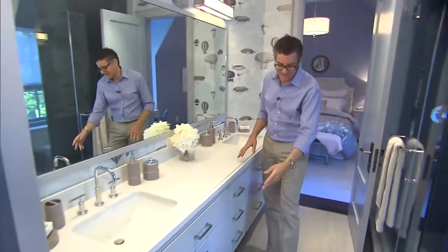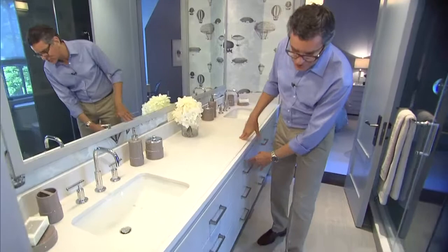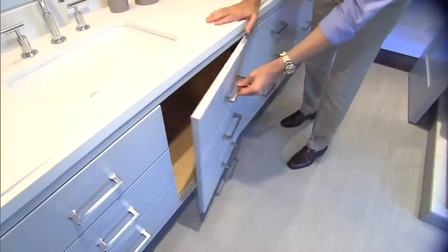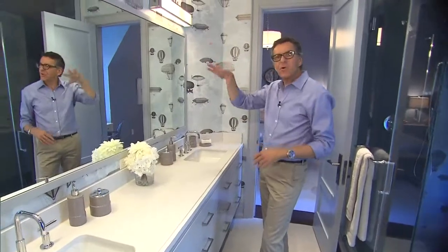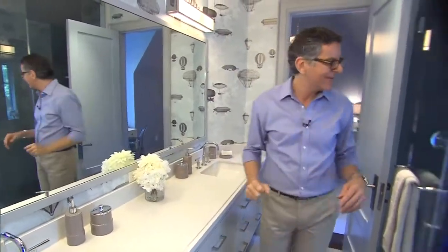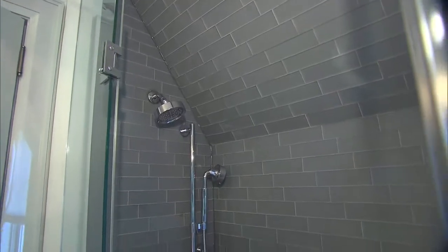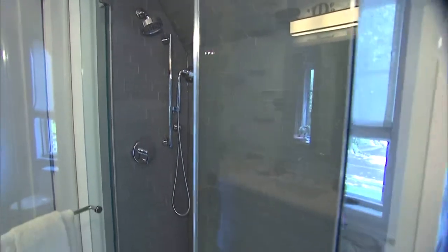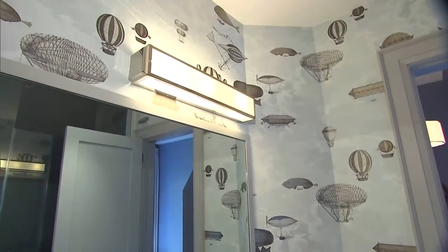In the adjoining bathroom we have this long vanity that floats off the floor so it doesn't look too heavy. It's a combination of drawers and doors — we made the doors look like drawers to get the look of a long dresser. We mirrored the whole wall with light fixtures over it, did a glass corner shower with frosted glass tiles and back-painted glass on the wall. The wallpaper has hot air balloons in the sky — gender-neutral and a lot of fun.